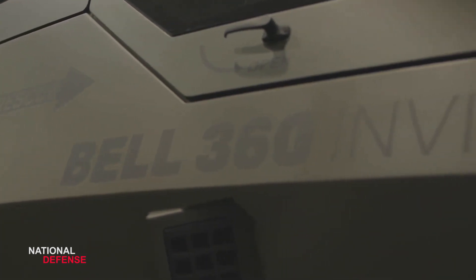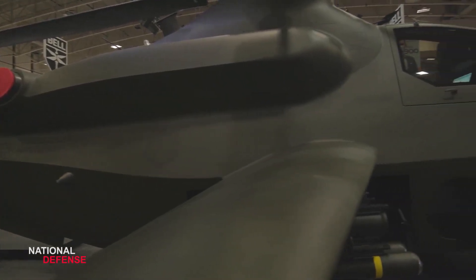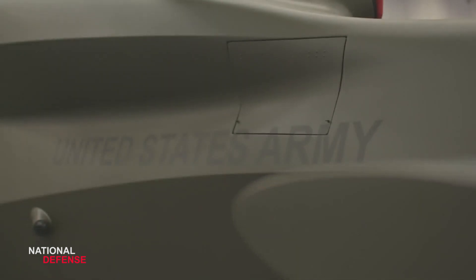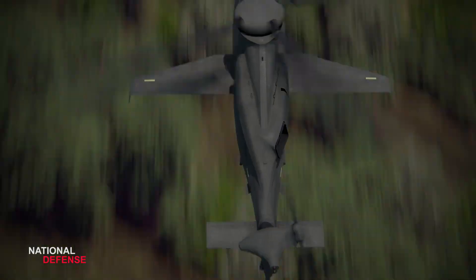The Bell 360 Invictus is revolutionizing attack reconnaissance capabilities to enhance the ground maneuver commander's mission and fulfill the U.S. Army's future attack reconnaissance aircraft FARA initiative. The aircraft leverages a common open architecture digital backbone comparable to Bell V-280 Valor to give the U.S. Army an always ready advantage with an unbeatable fleet.